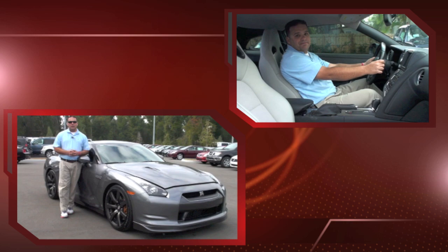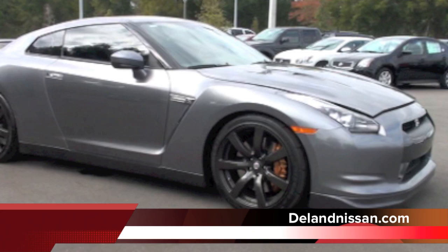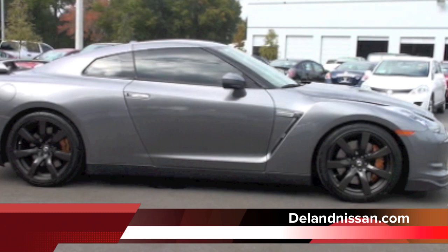Here we are back on the outside at this basically brand new 2010 Nissan GT-R. Take a walk with me around this GT-R and let's take a look at some of the options it has. I know you guys are enthusiasts — you know all the numbers of this car: 480 horsepower, 193 mile-an-hour top end. We have our 20-inch wheels and huge Brembo brakes.